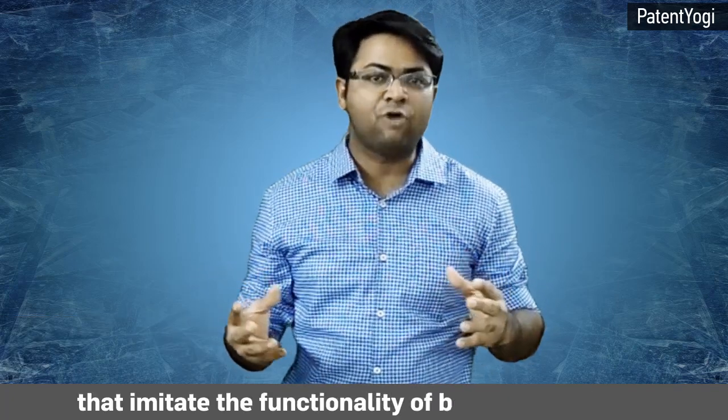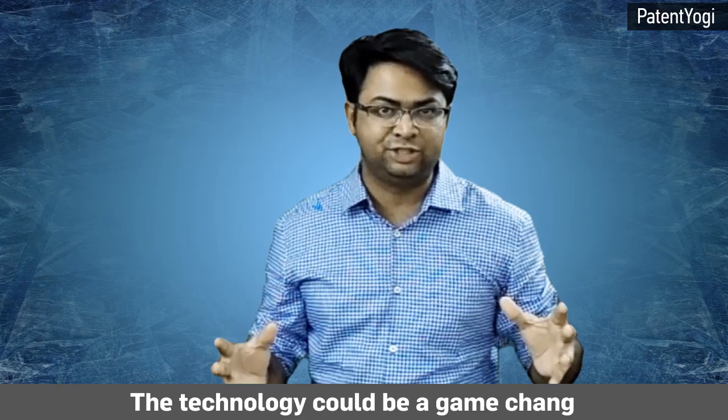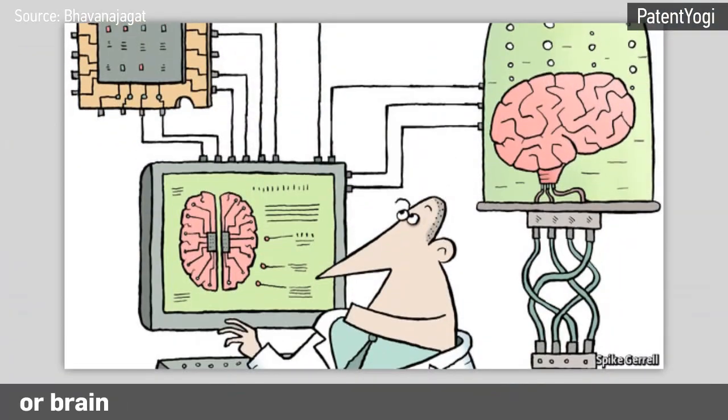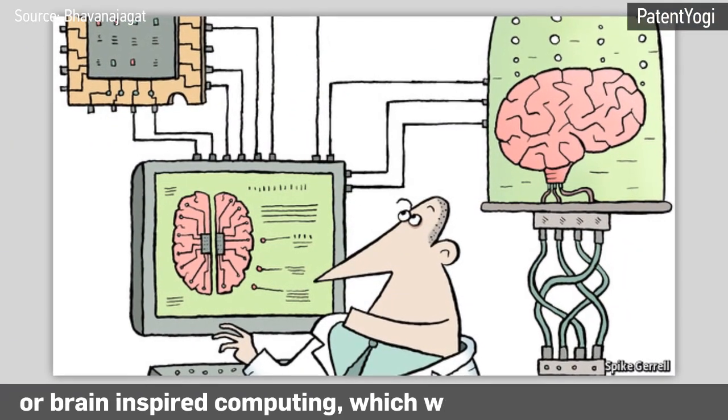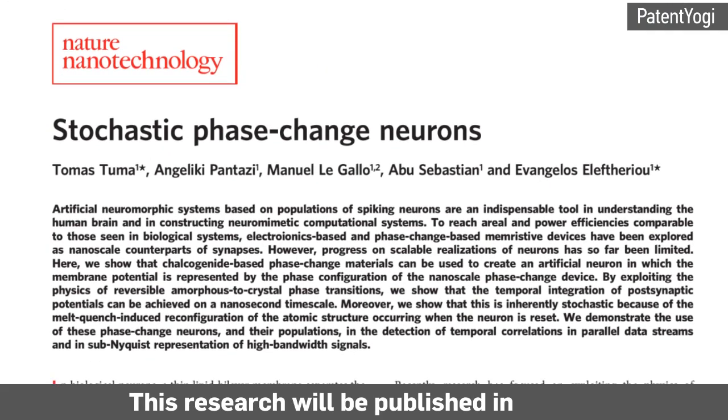For the first time, IBM scientists have created randomly spiking neurons that imitate the functionality of biological neurons. This is a big breakthrough — the technology could be a game-changer. For example, it could lead to the development of neuromorphic computers, or brain-inspired computing, which was envisioned way back in the 1980s.